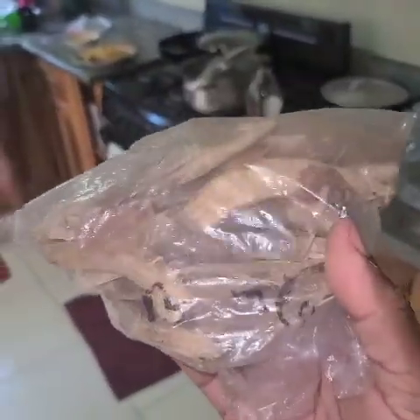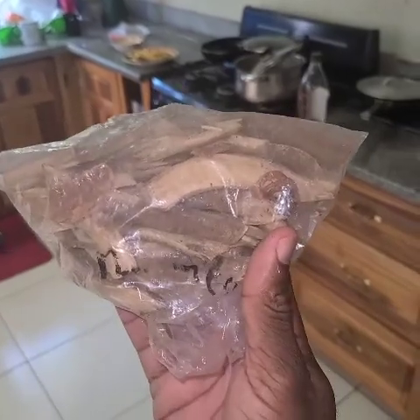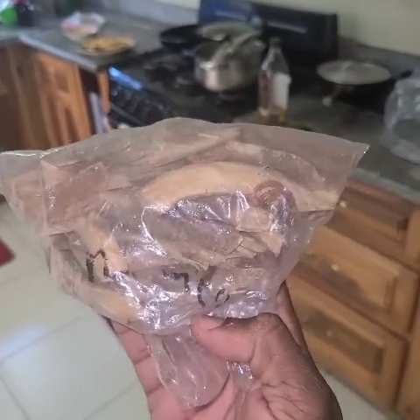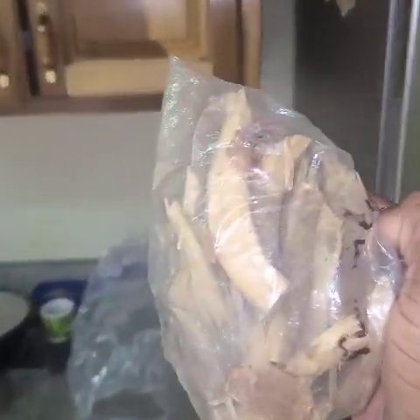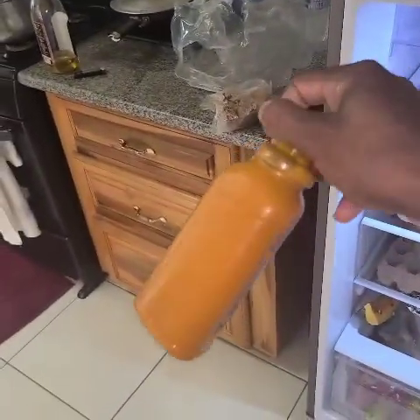There's this other one I've got to show you. It's called bois bandé — in French, b-o-i-s b-a-n-d-e. I'll leave you to Google that one. This one I have to keep under lock and key.